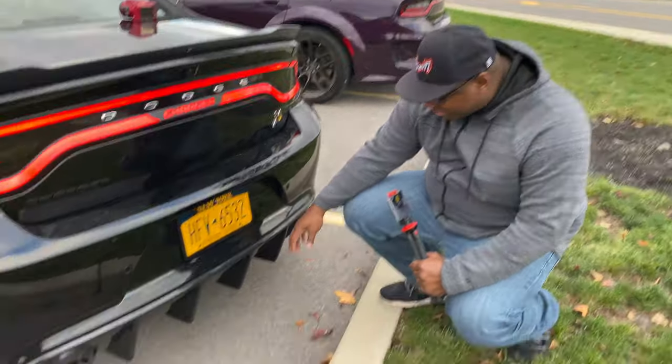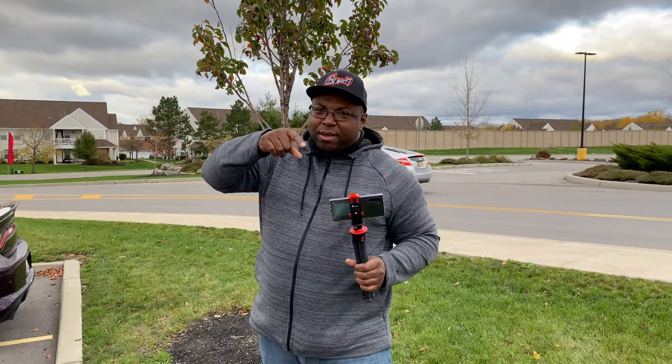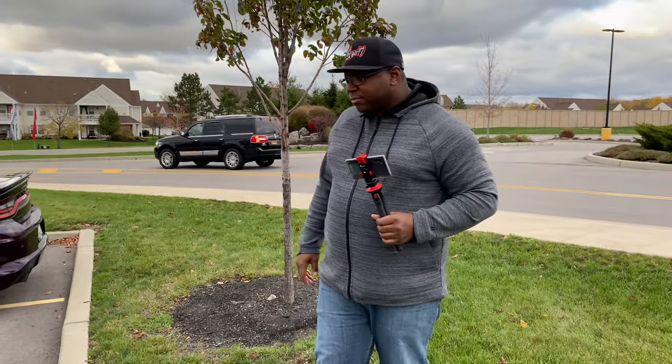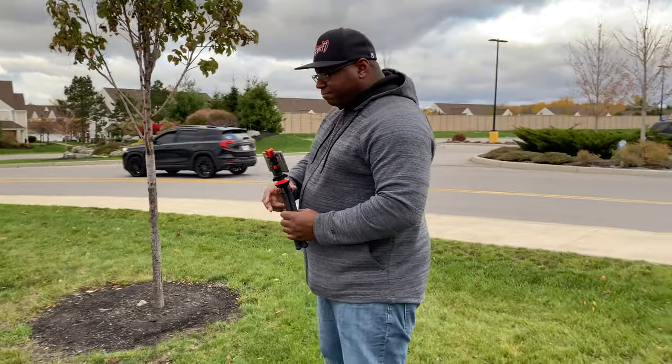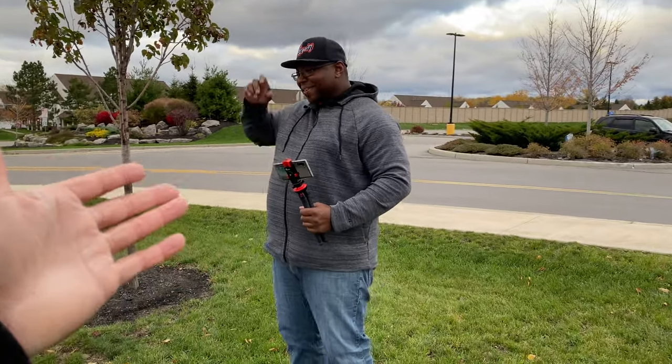For anybody watching, where can they get your hats from? It's the Charger17 logo — it's gonna be in my description. He's got a website, you can go order hats, shirts, and jackets. I'm gonna put the link in for y'all. This is what we do — I'm here to support. He's got merch, so I'm gonna plug y'all in with his merch website so y'all can get the hats and shirts.